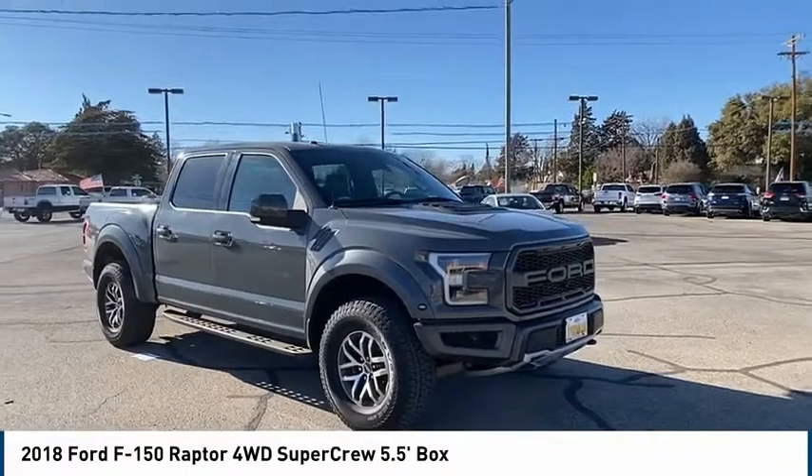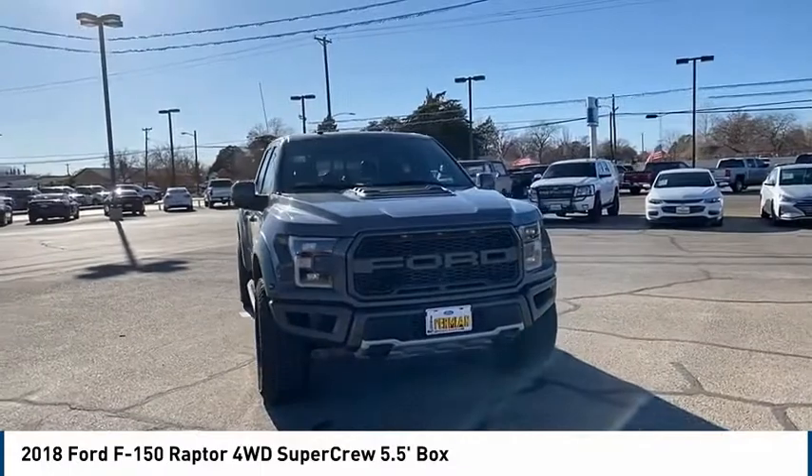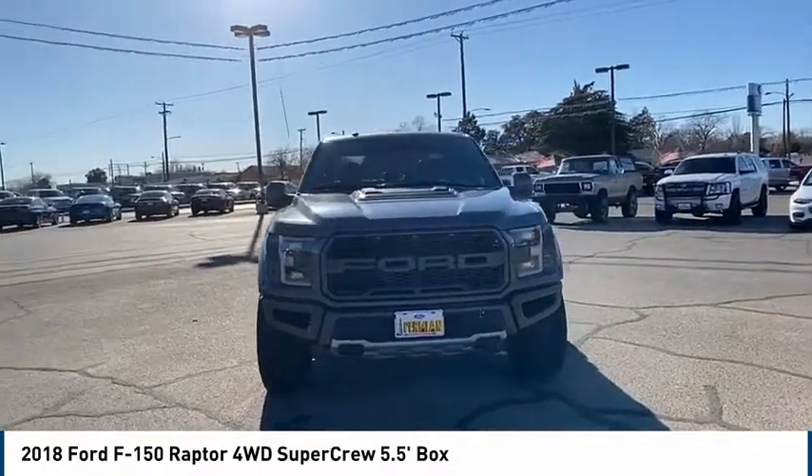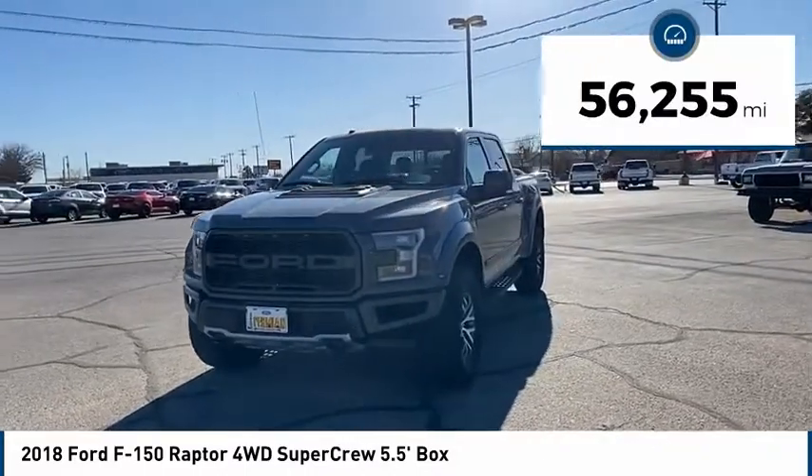Take a ride in the 2018 F-150. A Ford F-150 knows how to handle any situation. It's built to follow orders, no whining. This vehicle has less than 60,000 miles.